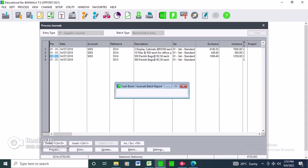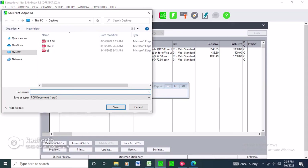This is what you are looking for - the suppliers journal. This is the output you need to produce.